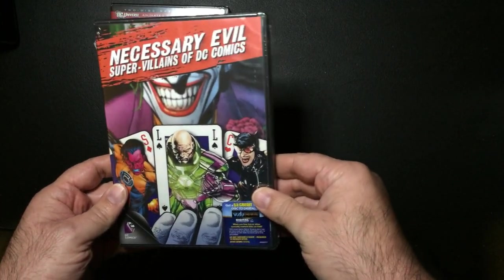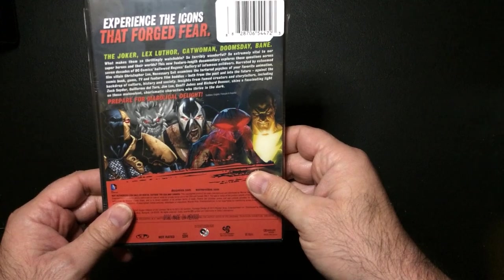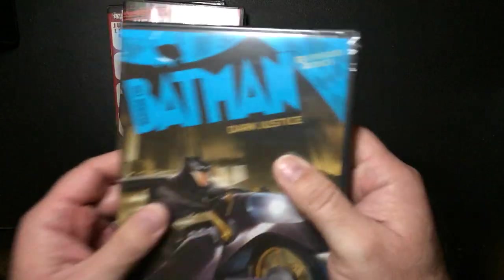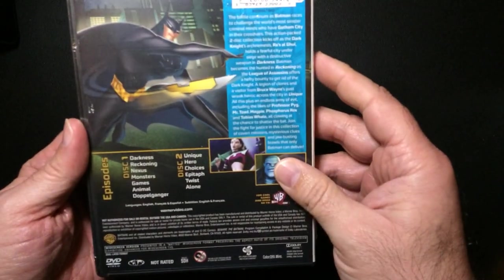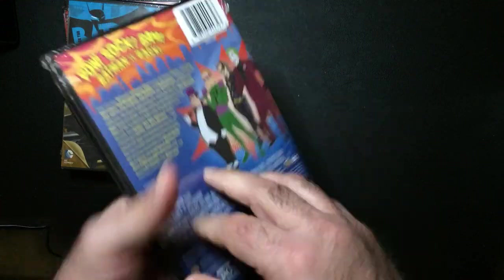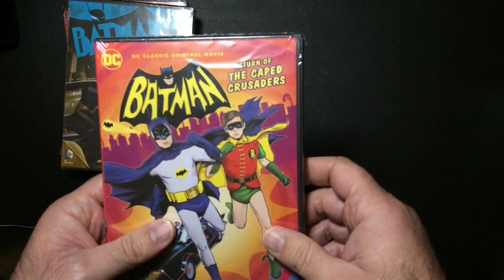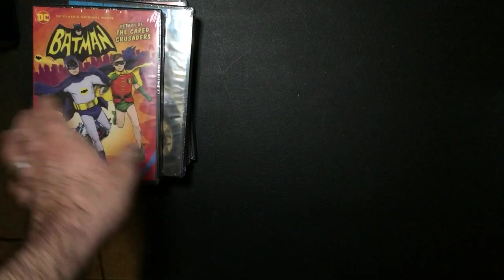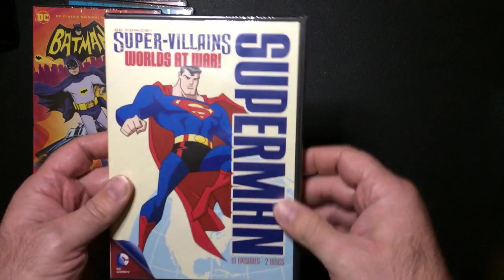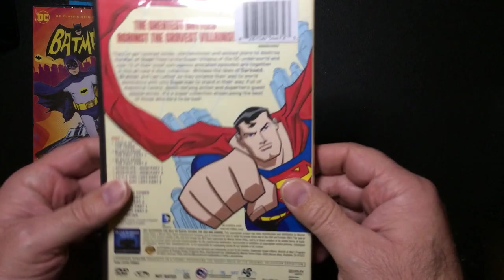So, Evil Super Rules of DC Comics, Batman Dark Justice — 13 episodes. And Super Villains Wars at War Superman — 13 episodes, two discs.